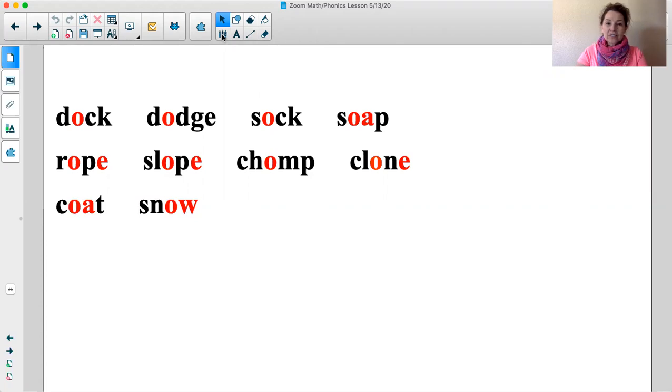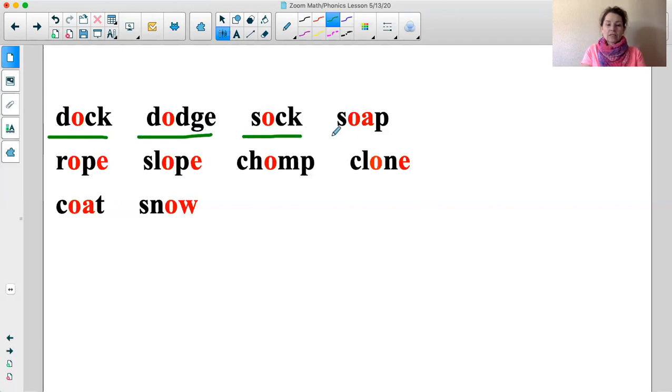Good job boys and girls! Let's go ahead and read these words with fluency. If at any time I'm going too fast, go ahead and hit the pause button. Dock. Dodge. Sock. Soap. Rope. Slope. Clone. Coat. Snow.